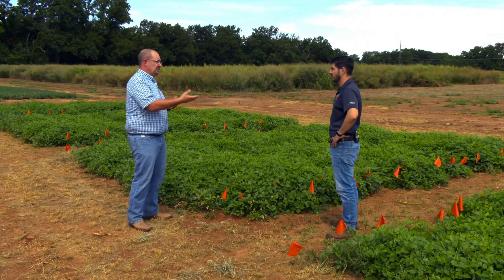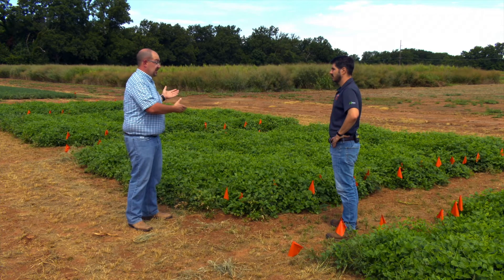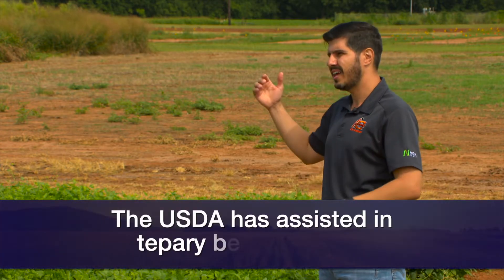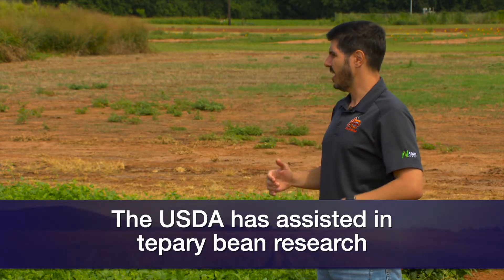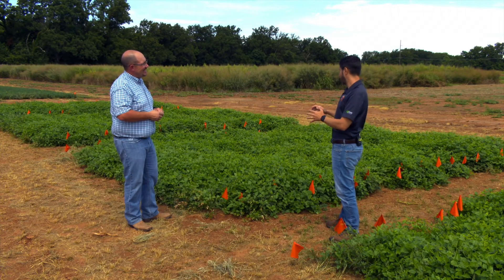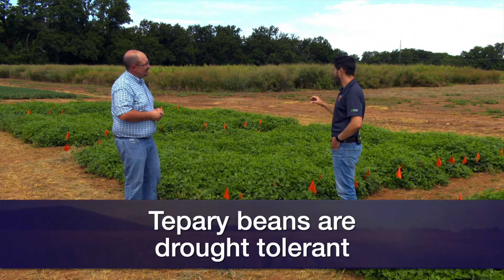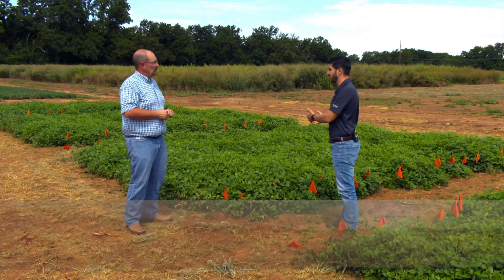There's been research — some research partners that have worked with you in developing this to get to this stage. I partnered in recent years with the Grazing Land Research Laboratory in El Reno, and we did research for two years and found tremendous results. We found that this plant is very drought tolerant — even more drought tolerant than other legumes well known for drought tolerance, such as guar.